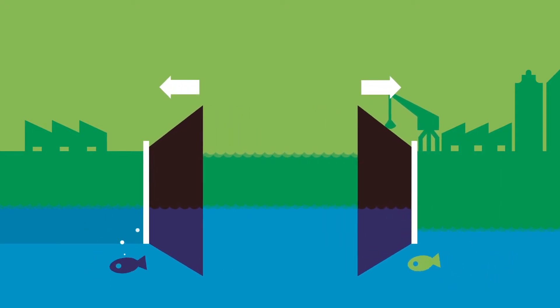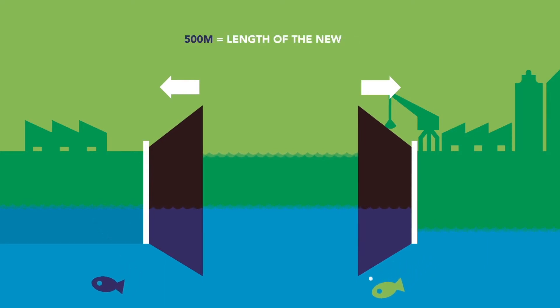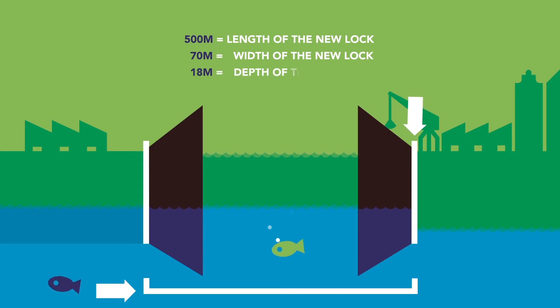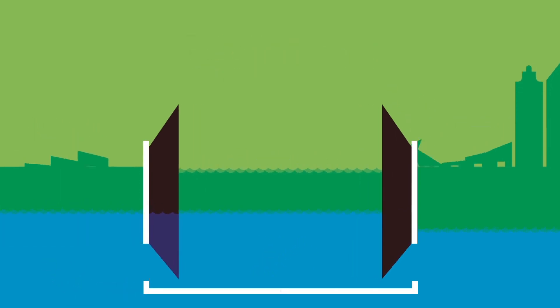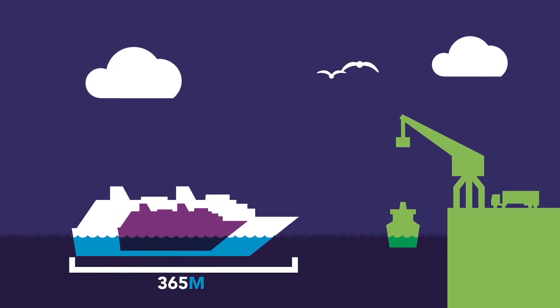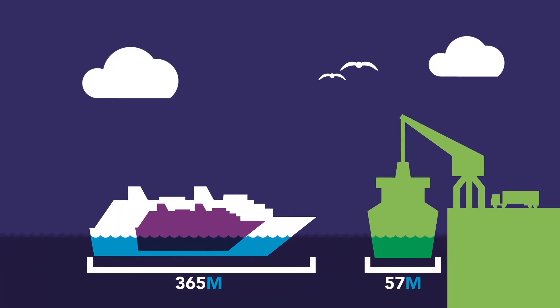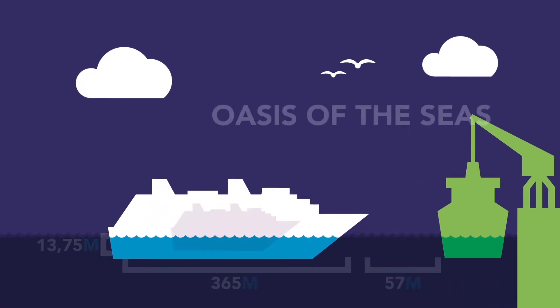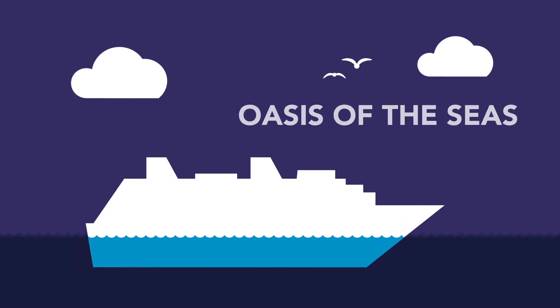So how large is this new sea lock? It has a length of 500 meters, a width of 70 meters, and a depth of 18 meters. This means it can accommodate vessels with a maximum of 365 meters in length, 57 meters in width, and 13.75 meters in depth — like the Oasis-class cruise ships, the world's largest passenger ships.